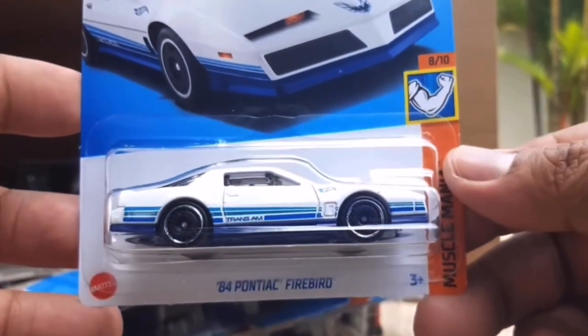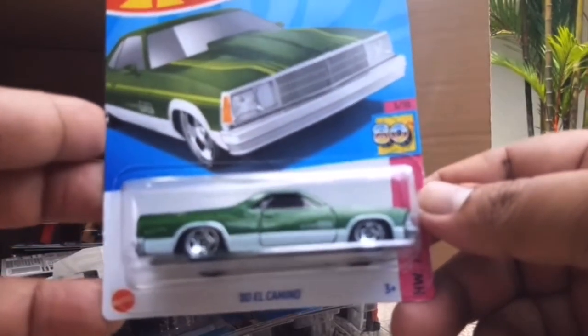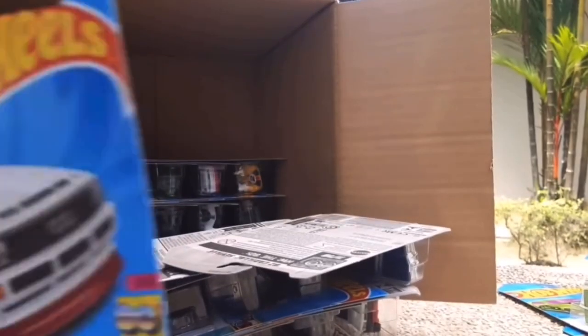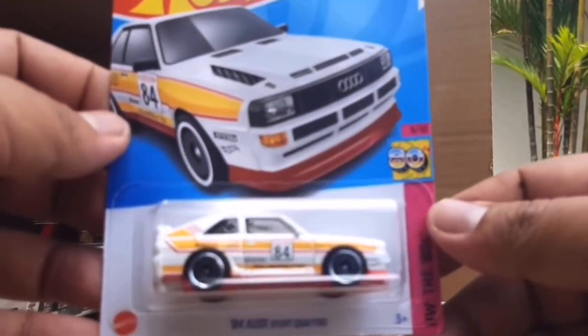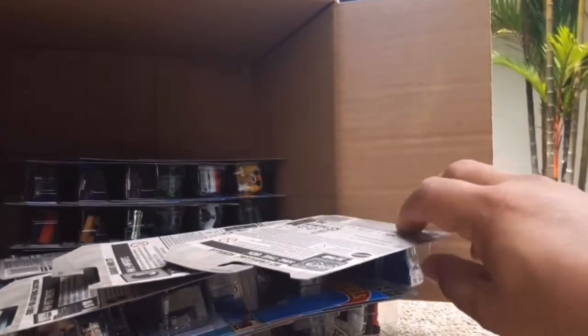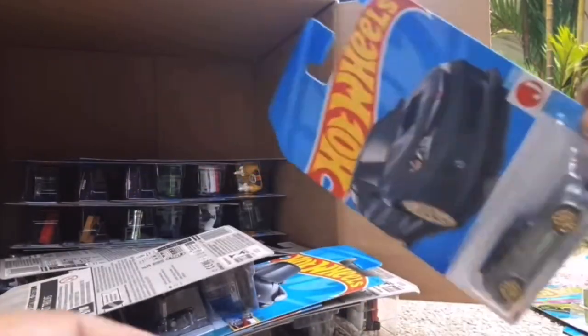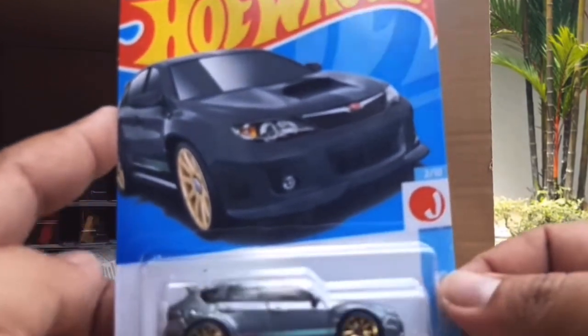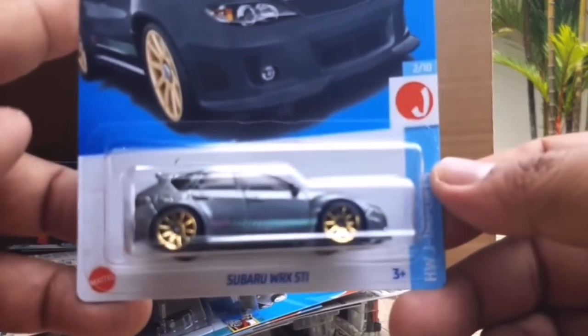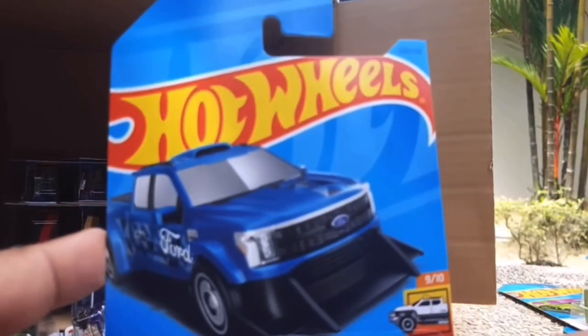Both colours this year have been solid - it debuted in metallic blue and now it's in a white and dark blue colour scheme. The 80 El Camino is returning from the previous case in metallic green. This is also a really nice recolour - the 84 Audi Sport Quattro in white, also from the previous case. The 82 Cadillac Seville is also from the previous - debuted in a browny colour and now it's in blue. It also had a Target exclusive - a red edition in white and red.